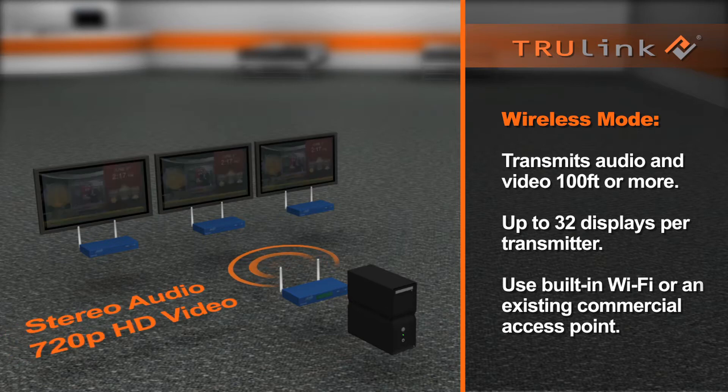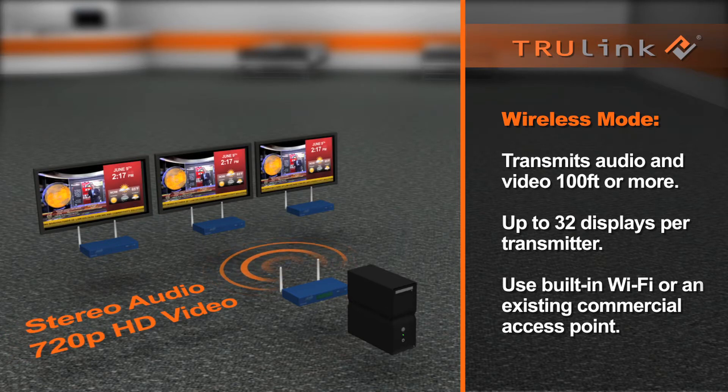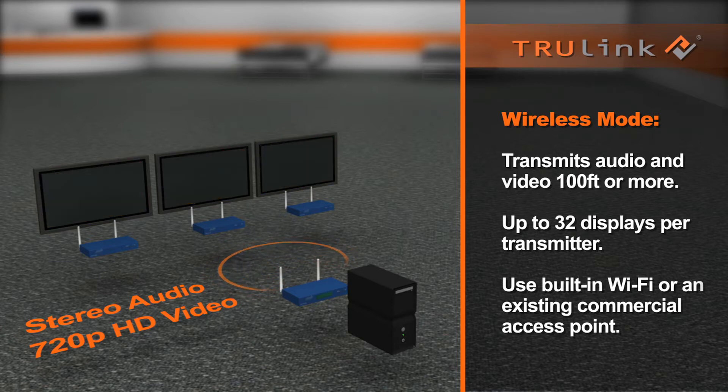It enables video and stereo audio to be transmitted wirelessly throughout your location. The TruLink system can transmit up to 100 feet away using the included antennas, and even further when using directional antennas.